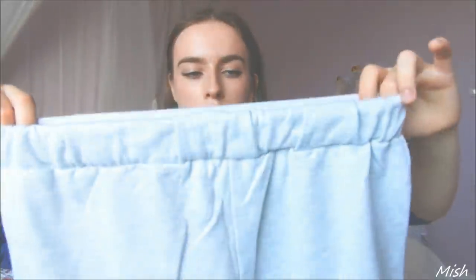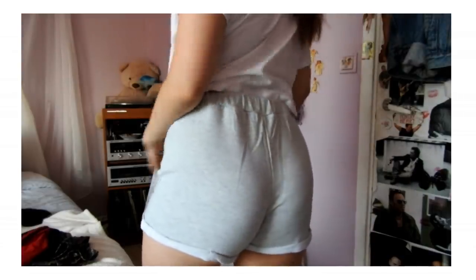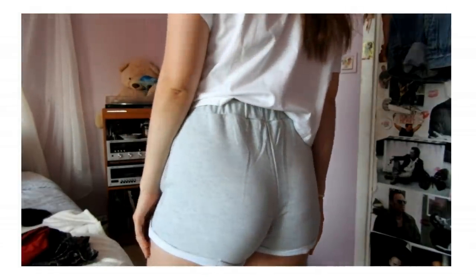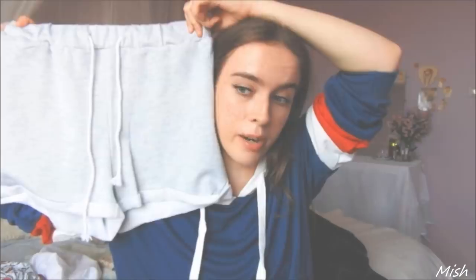The next thing are these shorts — plain grey ones. I took a bigger size but they still fit a little tight; not tight-tight, just not really loose, which I wish they would be. But they're comfortable. I wear shorts like this all the time — just simple, grey, comfy shorts.